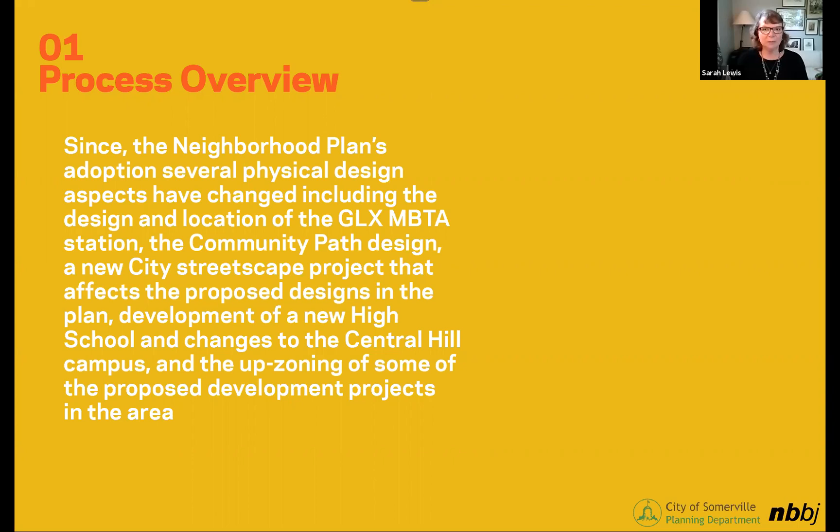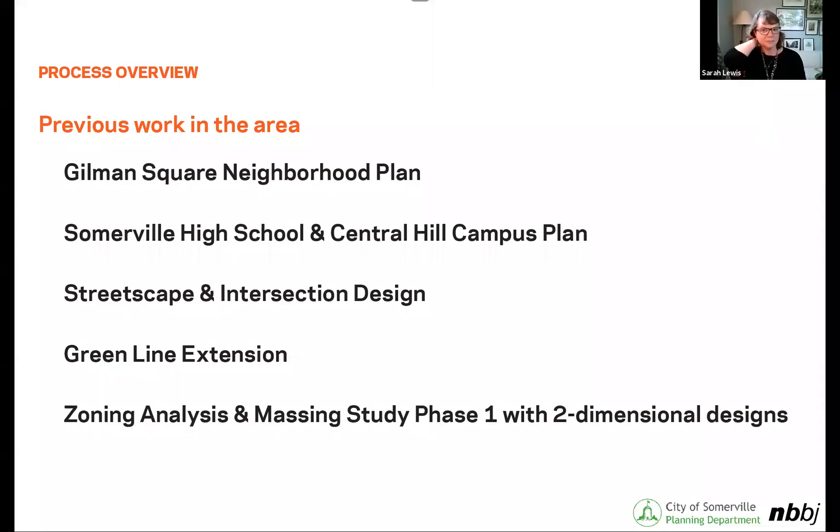The process overview: since the Gilman Square neighborhood plan was done, there have been a lot of changes on the ground — obviously more detail on what's going on at the high school and on the hill in general, what's been going on with the GLX station and the push and pull as that comes to fruition, and then the home inside itself. There's been a lot of work done in this area already, most recently the streetscape and intersection design.